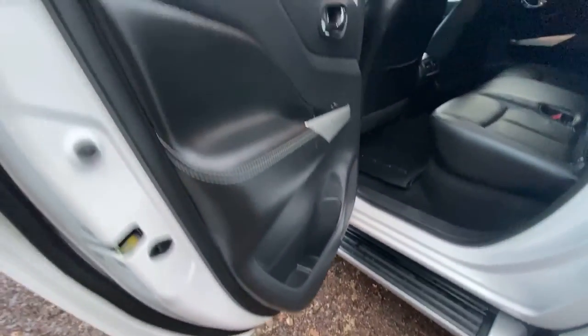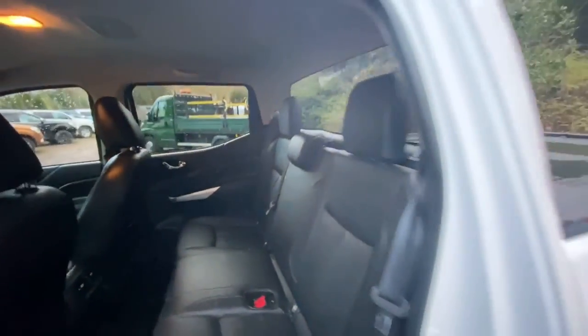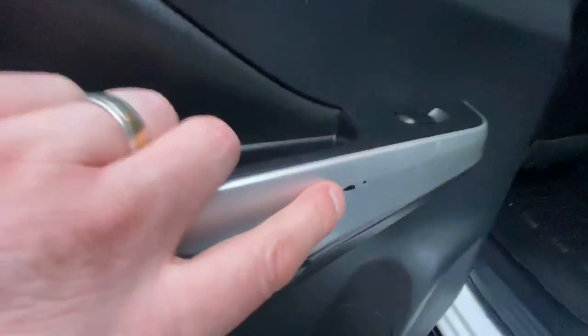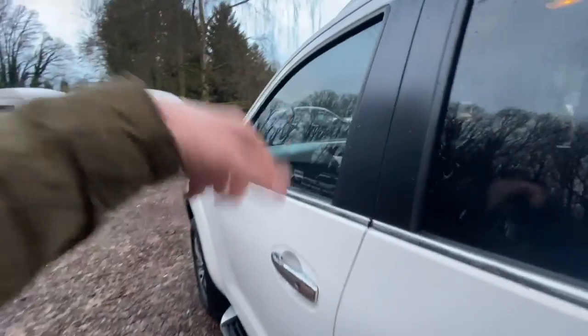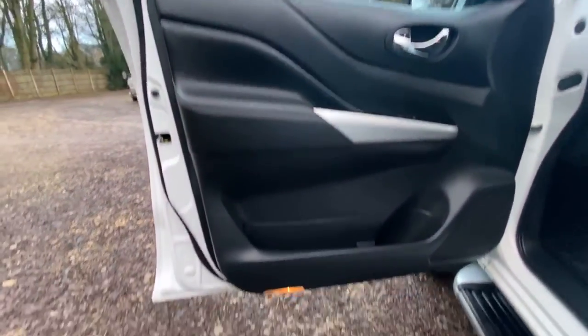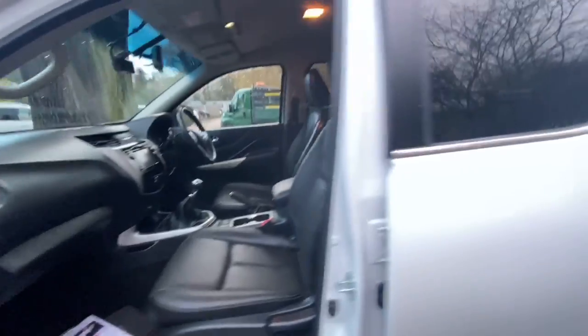In the rear, the door cards are in good condition, as are the seats. There is a little bit of a rub mark on one of them — you do see that quite a lot to be honest, usually on the driver's side. The passenger side looks nice and clean. The seats are all there and all clean.